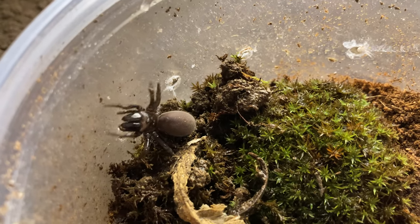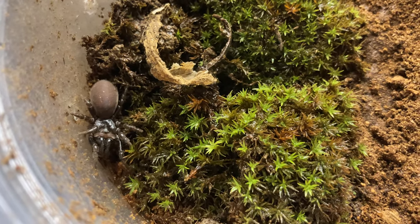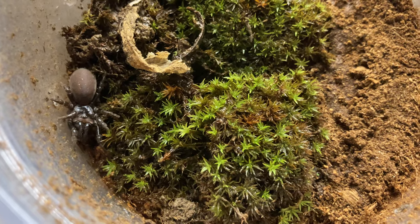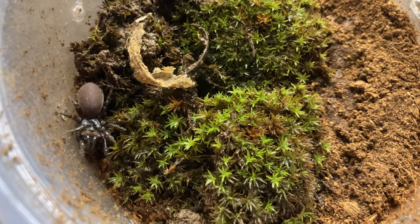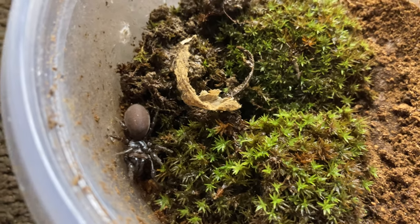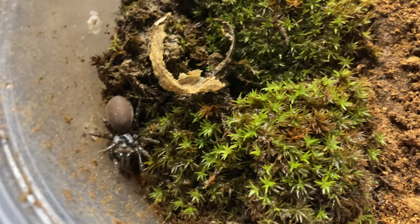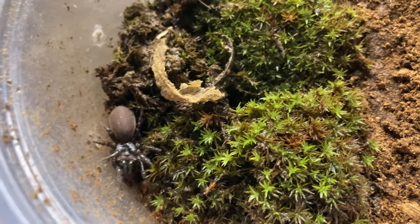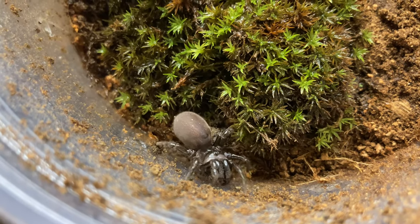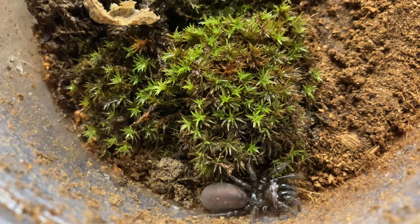Males make webs as well, but they only come out during the breeding season. I wish I could find a male in the future to pair these. I don't know too much about them but I know the basics, and hopefully if I could find a male, I could pair them and see how the babies turn out.